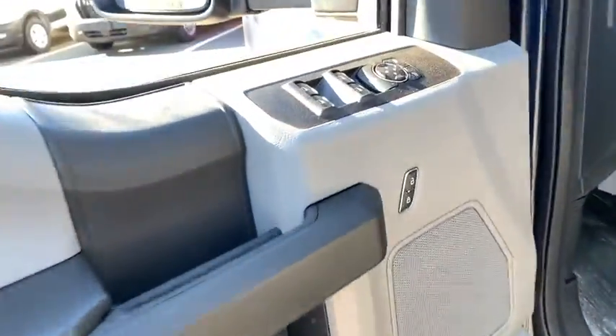iPod, MP3 input, front tow hooks, vehicle anti-theft system.